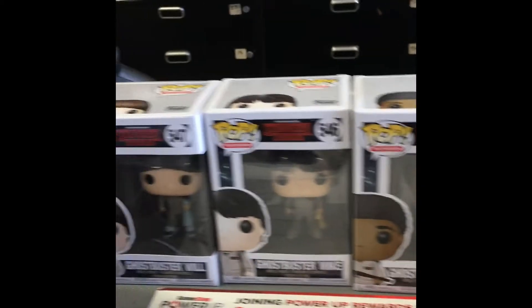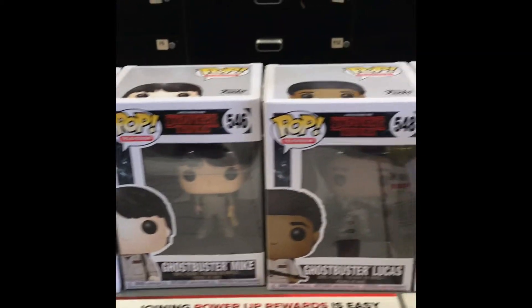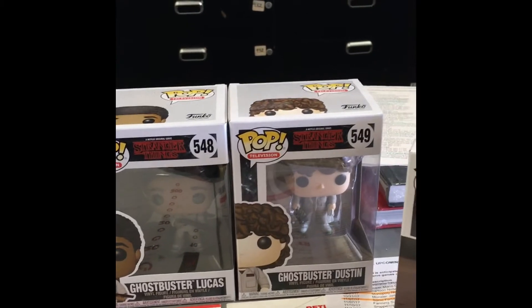I can't believe I'm seeing the four of them all together - that's just epic! Guys, definitely check out this GameStop here in Hackensack, Summit Plaza GameStop. Come see Amanda, call Amanda!